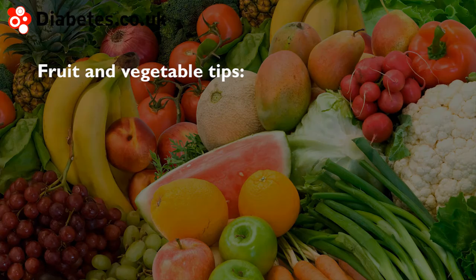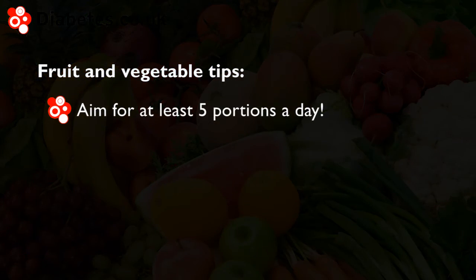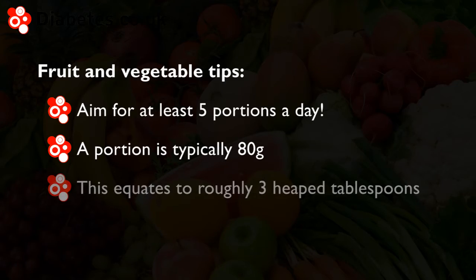Nutritional research has shown that eating a minimum of 5 portions of fruit and vegetables a day can reduce the chances of suffering heart attacks, strokes and some cancers. Examples of a portion include an apple or an 80g serving of fruit and vegetables. 80g will usually be around 3 heaped tablespoons of foods such as berries, carrots or peas.